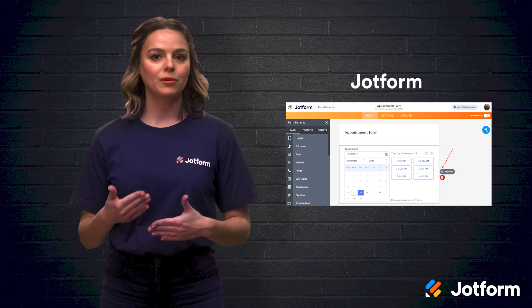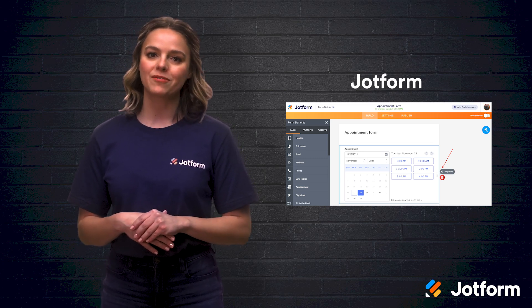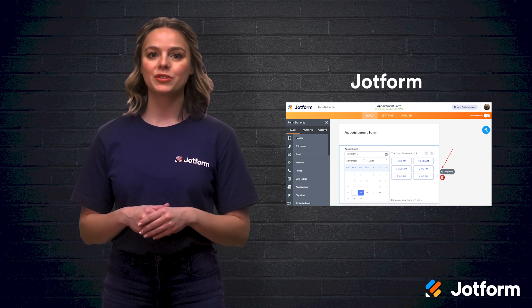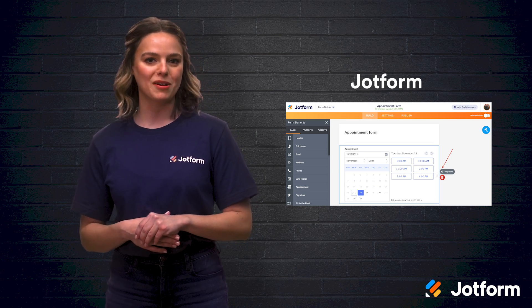You can also enable Autoresponder, which means your meeting participants will get an email confirmation automatically. You can join JotForm's millions of users for free and even purchase plans starting as low as $15.83 a month.